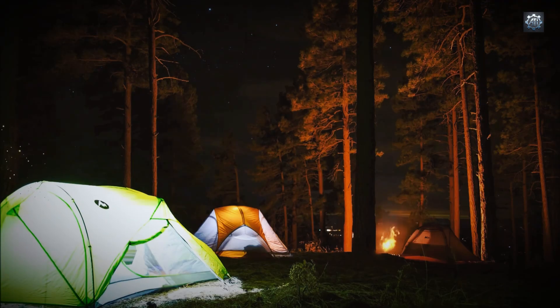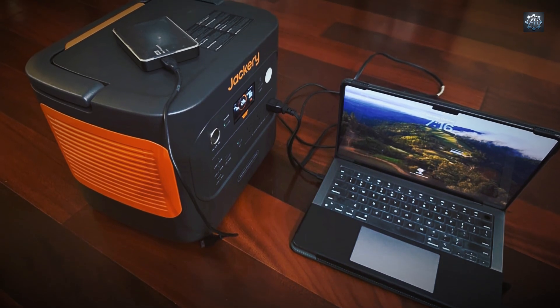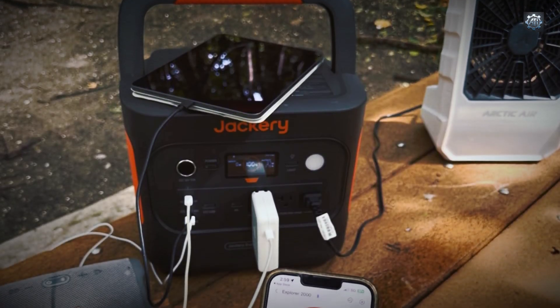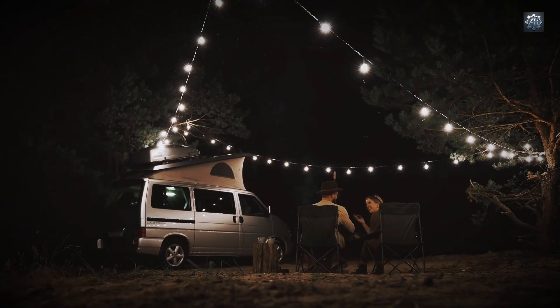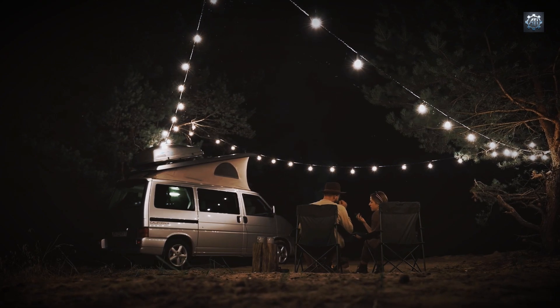The Jackery 2000 V2 offers multiple charging methods to accommodate various user needs. AC charging: when connected to a standard wall outlet, the generator can reach 80% charge in approximately 66 minutes and achieve a full charge in about 102 minutes. Solar charging: utilizing solar energy, the generator can be fully charged in around six hours when paired with two 200-watt solar panels under optimal sunlight conditions. This is particularly beneficial for off-grid scenarios such as camping or remote work sites.